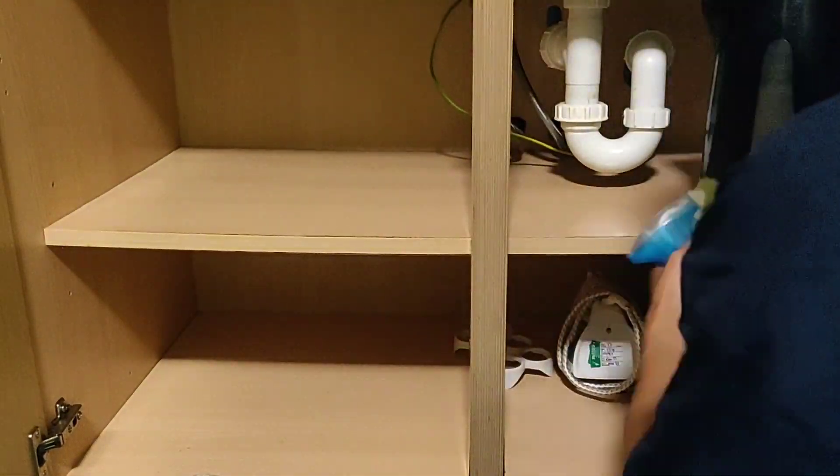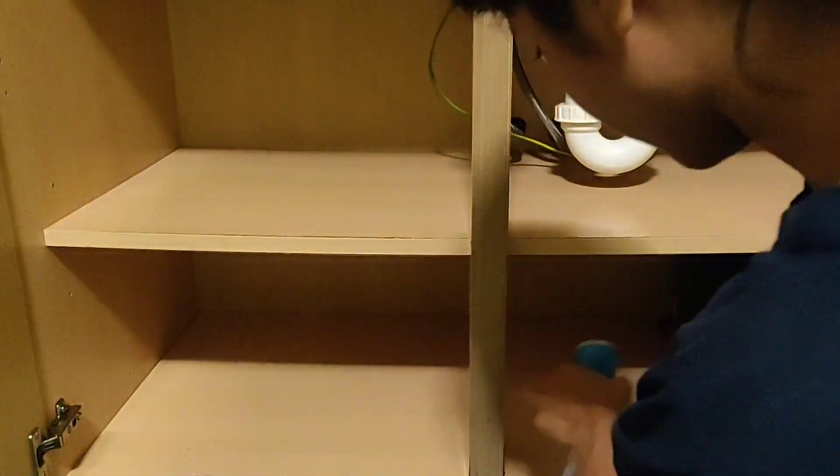And finally, in this last cabinet here under the sink, is where I kept all the cleaning supplies and the things that were provided by the accommodation that we don't prefer using.